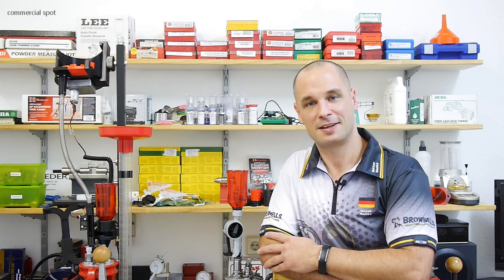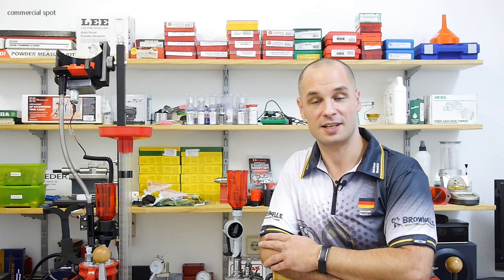Here are some pictures of the Ransom Rest in action, and with those pictures I would like to say thank you for your interest. Thank you for watching VidaLada TV, and I hope to see you next time. Bye!